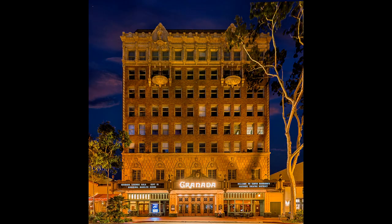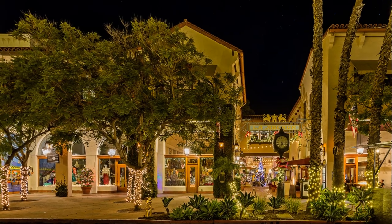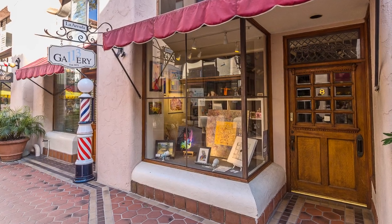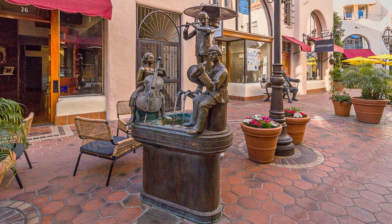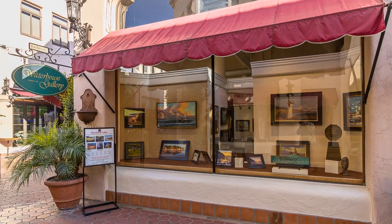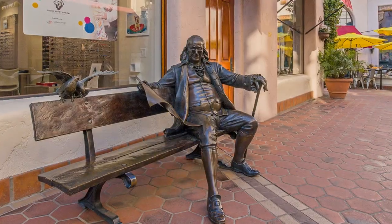Victoria Court and La Arcata are shopping arcades which can make you feel like you're stepping back in time. Spend time strolling and browsing through some of the many art galleries and shops, enjoying whimsical scenes of bronze, or sit down for a meal or wine tasting.